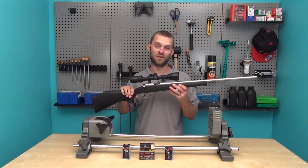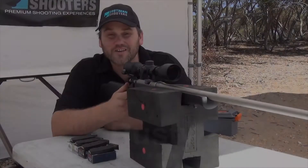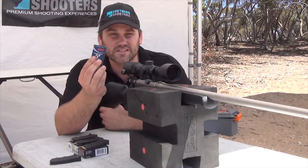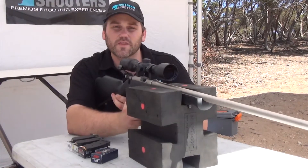Well, I better get this rifle over to Rusty and let's see what results he gets down at the range. Hi guys, we're down at the range now. We're ready to shoot these 22 rounds. We're going to start with the lowest velocity — the CCI Standards. Let's put a five shot group down for that one.